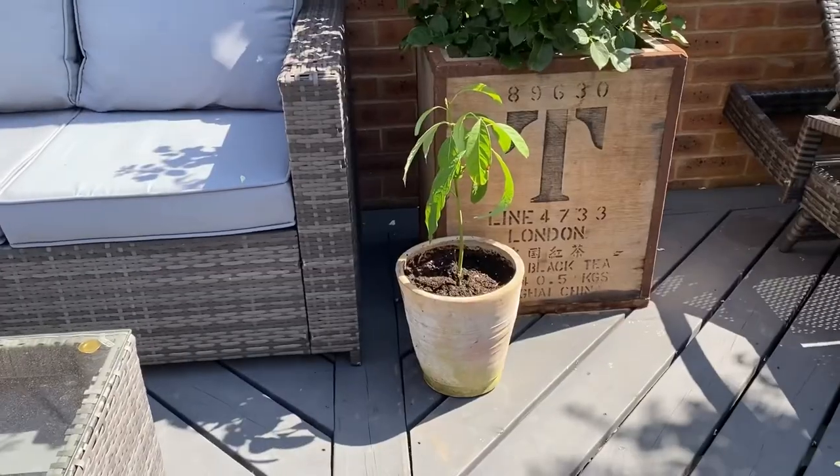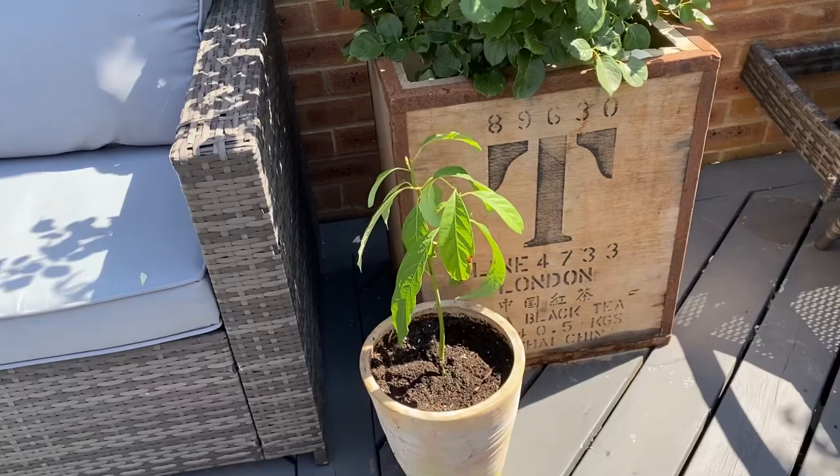I also wanted to show you this — I grew an avocado plant from a pip. You can find how-to guides on YouTube; it's really easy to grow as a houseplant. It absolutely loves getting baked on a south-facing windowsill. I read you can actually put them outdoors in summer — they just need to be frost-free in winter. I've potted it up because the roots were coming through and moved it to the deck at the back, which gets full sun all day. Look at this little beauty!